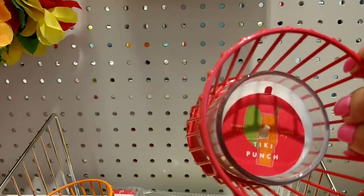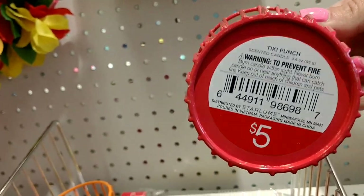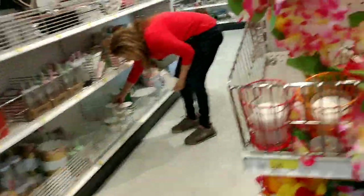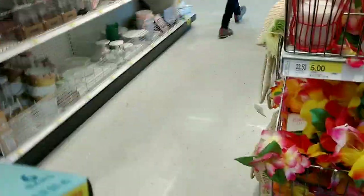Here are some cute little candles that come in the little holder. It's just $5 — you get a couple of those to put on your tables. Super cute and colorful. They had a whole bunch of flower leis and bracelets, very cute stuff. I believe they were about $3.